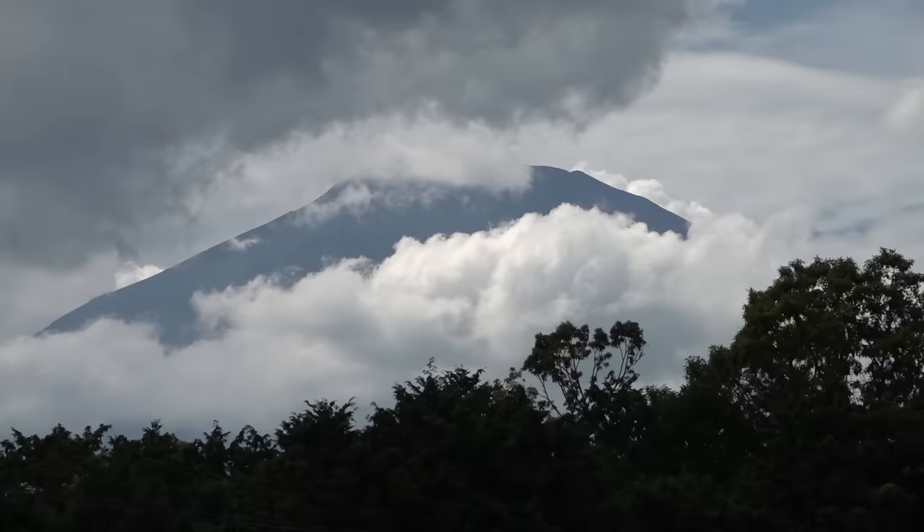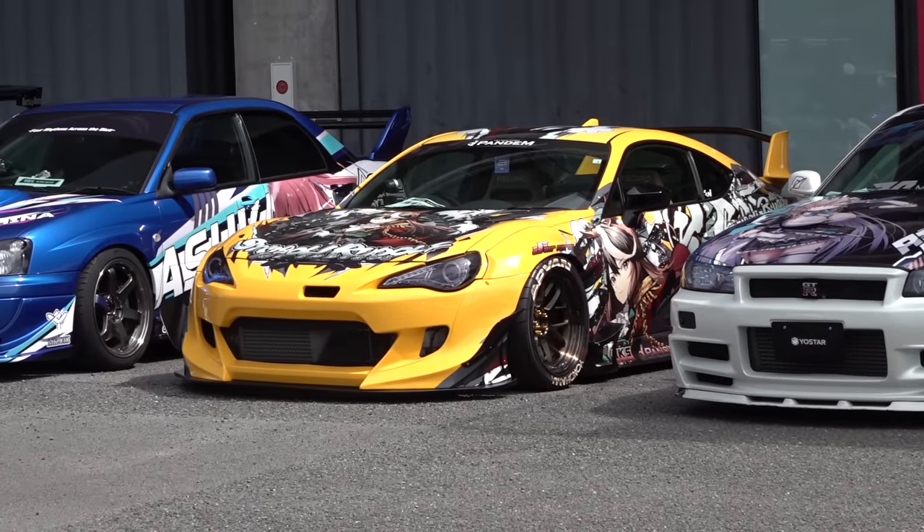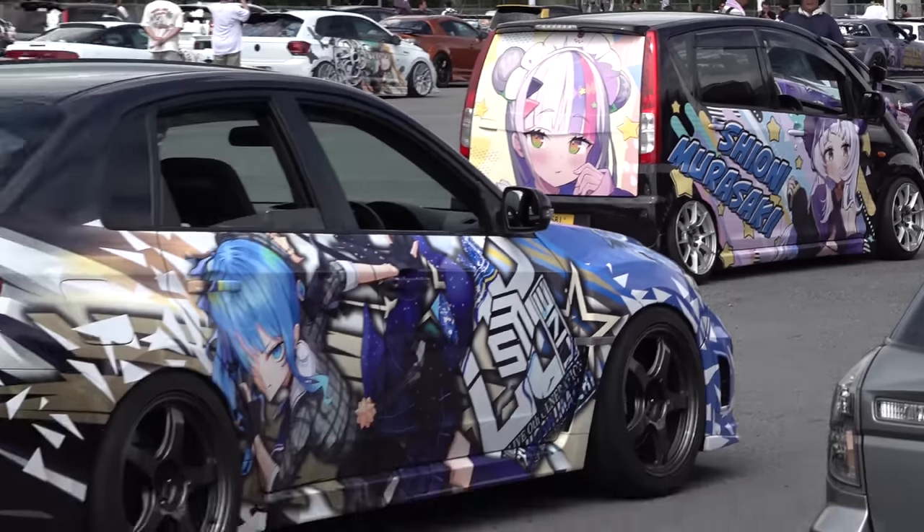We're out here today at Fuji Speedway in the shadow of Mount Fuji to look at Itasha. This is the Itasha Vision photo session meeting. If you don't know what Itasha are, they're those cars with pictures of anime girls all over them. But I'd like to think there's a lot more to it than that.